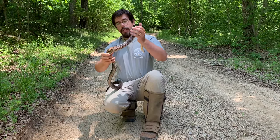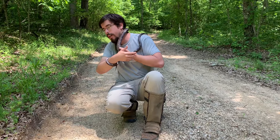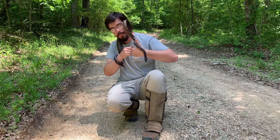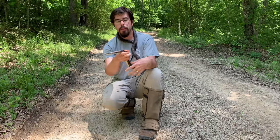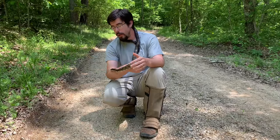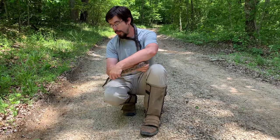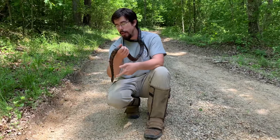Rat snakes are nice to have around if you live out in the country. If you have a barn or a house out in the country, they eat primarily rodents, as their name would imply. They do eat birds and bird eggs sometimes too. But if you have a rat or mouse problem, this is a snake that might be able to help you out with that. I'm having no issues with this snake — it's not trying to bite me, and that's because I'm being very gentle and very non-threatening. I'm not grabbing it or anything like that, and it's perfectly calm.